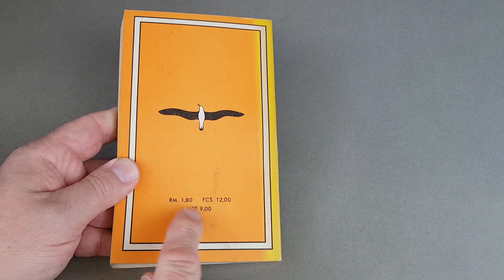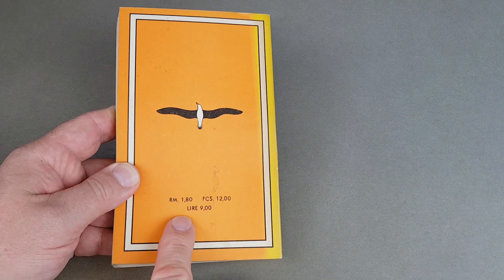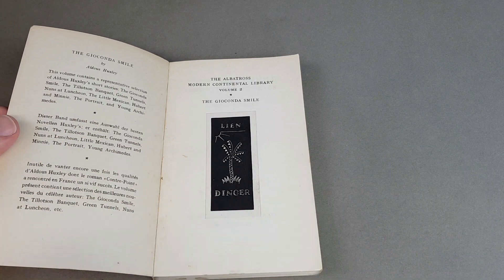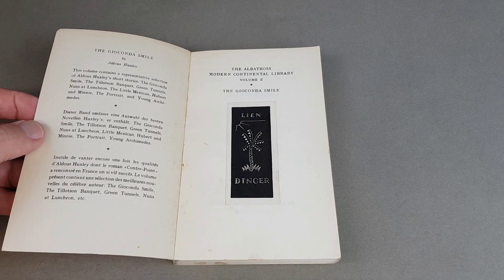On the back you've got three prices: Reichmark for Germany, French francs, and Italian lira. They were sold throughout Germany, and of course people would go abroad, pick copies up, and bring them back home — that's how a few of these managed to get into the UK.